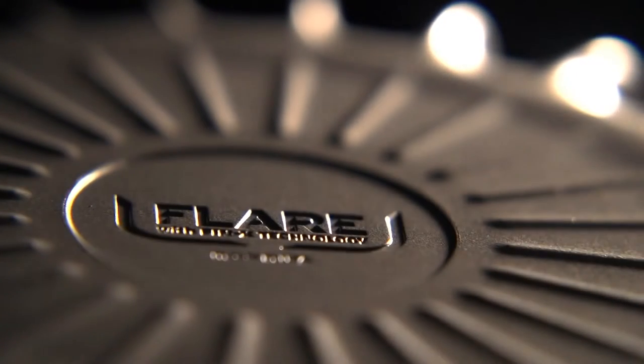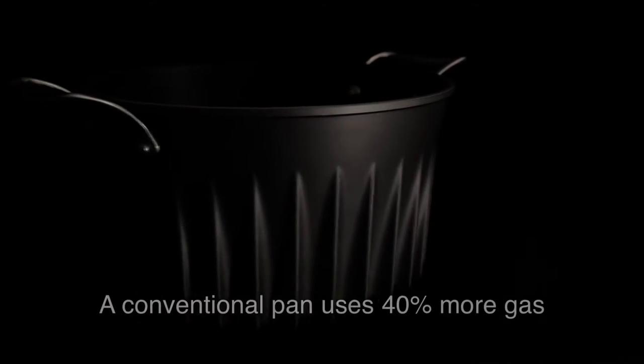The flare pans are significantly more efficient than conventional pans and they enable you to cook faster. A conventional pan uses 40% more gas.